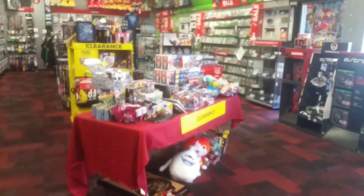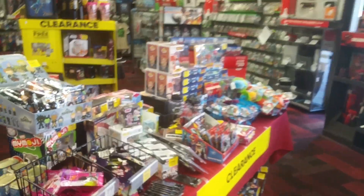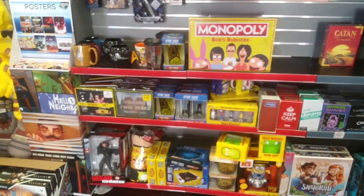There are toys everywhere. Half of the store — the majority of the store — is action figures.